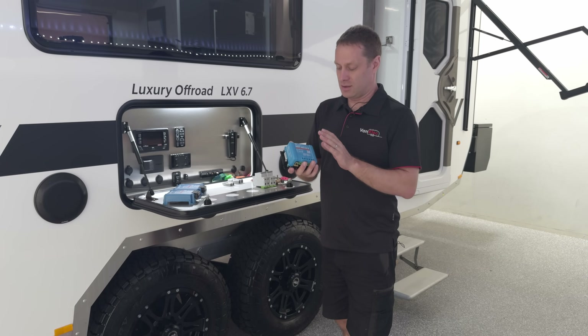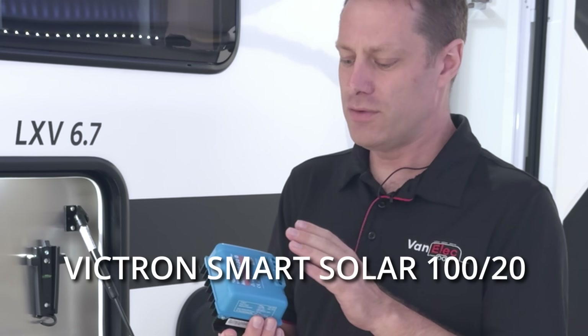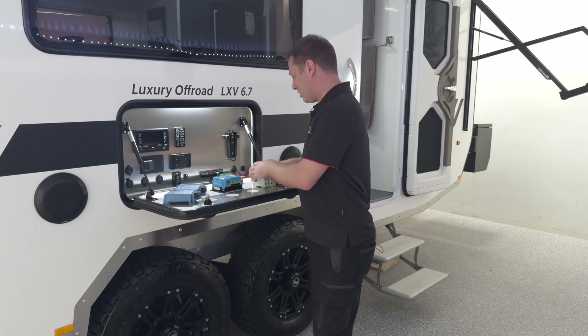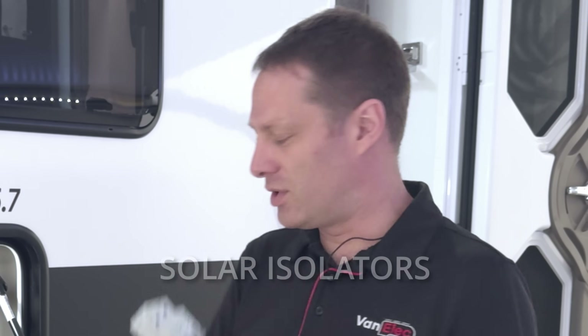We're also going to add an additional 20-amp Victron regulator for the solar, just to take the two front panels off and put them onto their own regulator. We also need to add solar isolators before this due to the new regulations — and that's what this component is for.